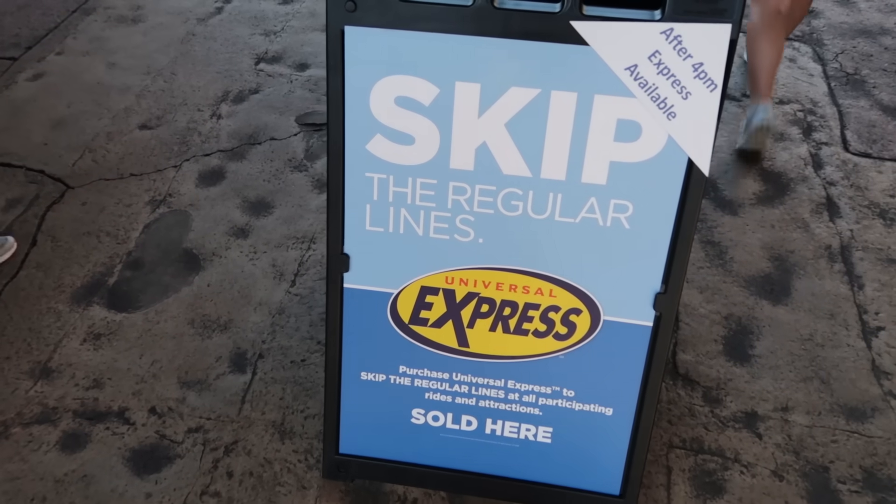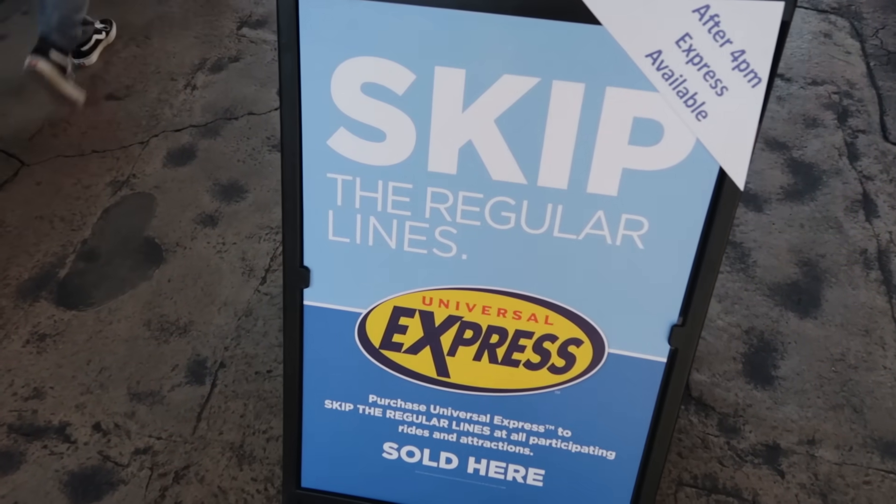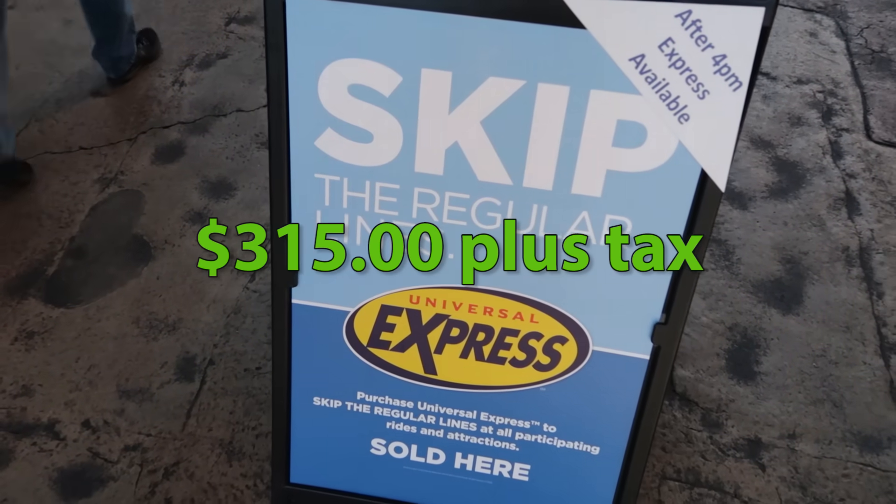Price check on the 2 Park Unlimited Express Pass — wait till next week after Christmas when you hear the price.